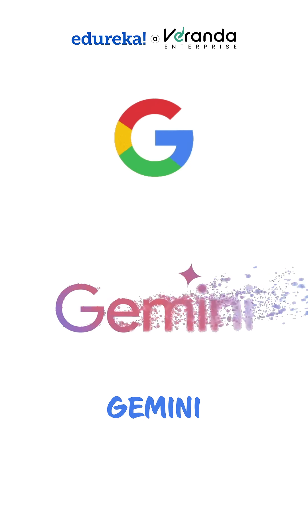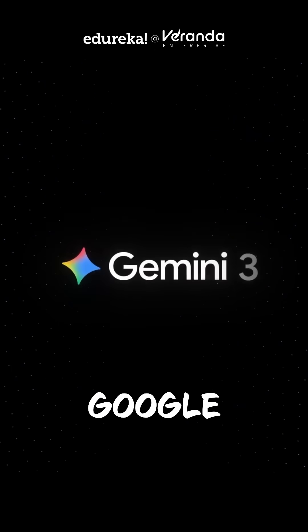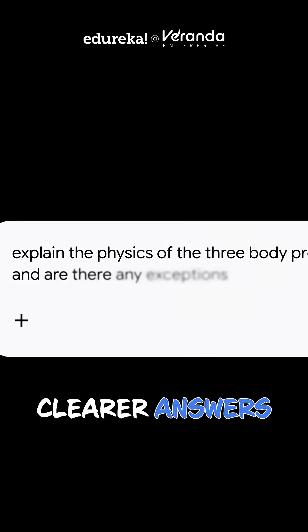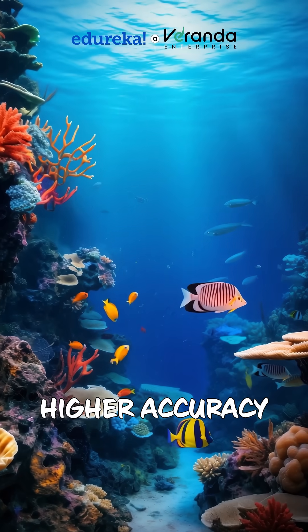Google just updated Gemini, and here's everything new you should know. First, Google has rolled out Gemini 3. It understands your questions better, gives clearer answers, and handles text, images, and videos with higher accuracy.